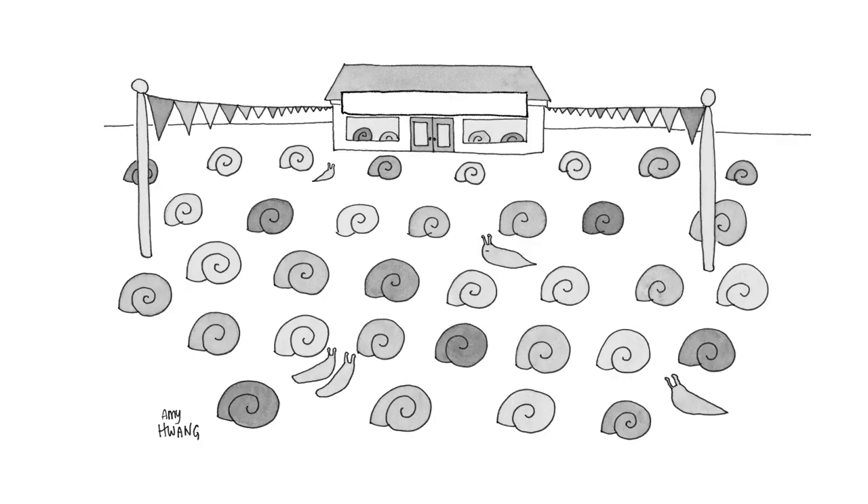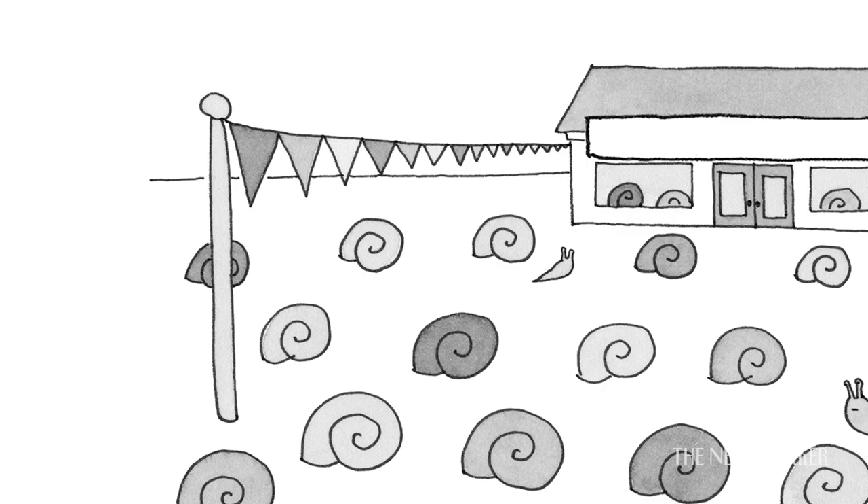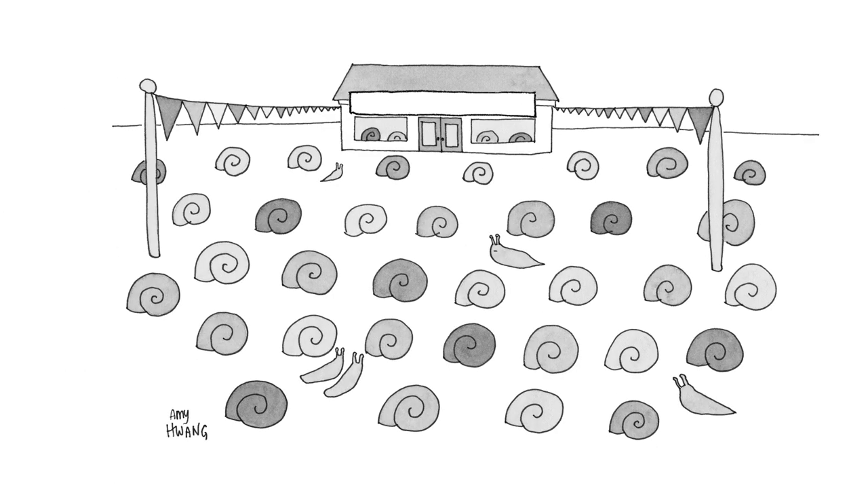Should we describe the cartoon? It's a building. You have the little flagpoles, the banners, to attract attention. There's a sign that says pre-owned shells. It's sort of a play on a used car lot.